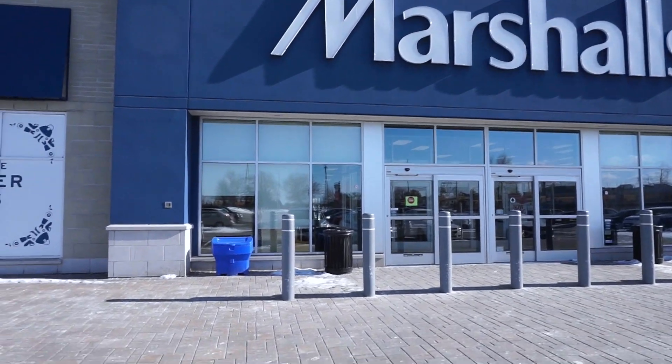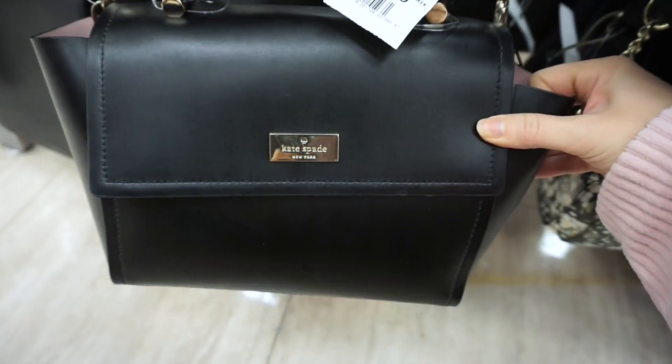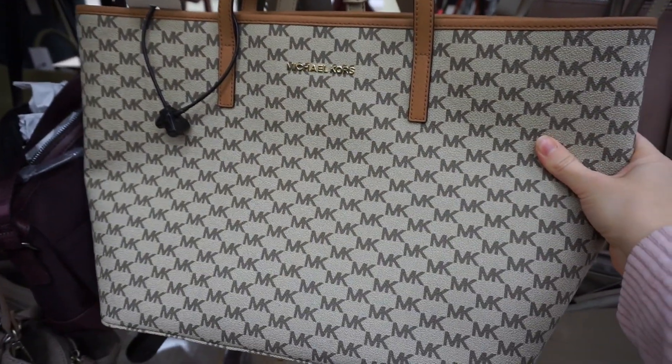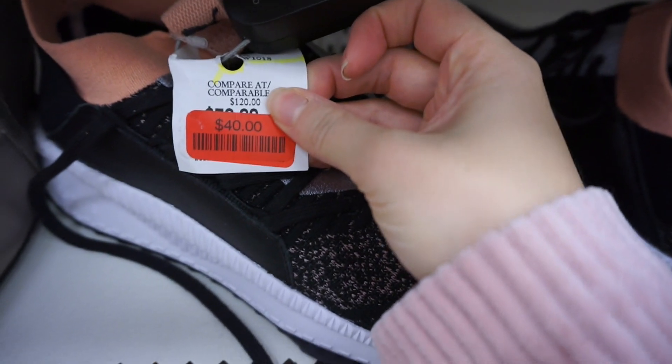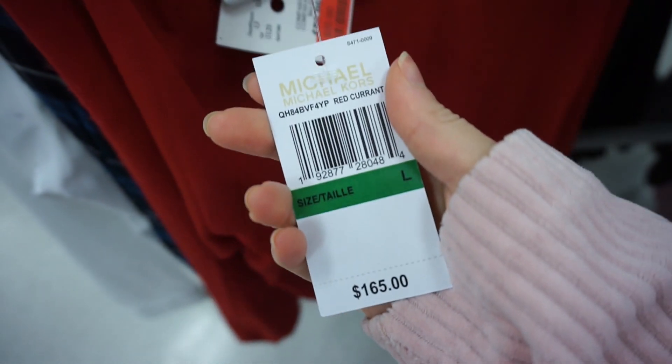I am a huge shopper at stores like Marshalls and Winners. Winners is kind of like a sister store to Marshalls — if you live in the States you know Marshalls, and Winners is the Canadian equivalent. Marshalls just recently came to Canada but I always shopped at Winners first. I definitely recommend both because they have amazing deals, and I'm going to share one piece I found at each that was an incredible deal on a high-end brand.